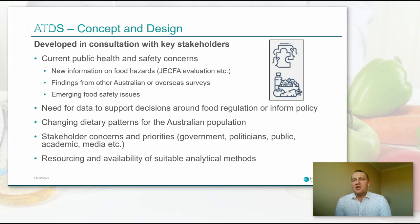On to the concept and design. We develop the design and scope of the study in consultation with key stakeholders, including states and territories and other government departments with responsibility for chemicals which may be found in food — such as the pesticides regulator and environmental and agricultural authorities. We have an ongoing commitment to monitor agricultural and veterinary chemicals and metal contaminants in the Australian food supply, typically revisiting these once every two TDSs, which is normally every five to six years.